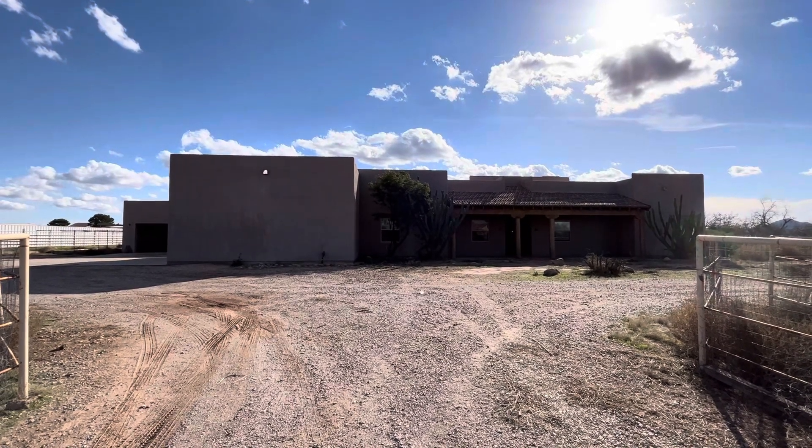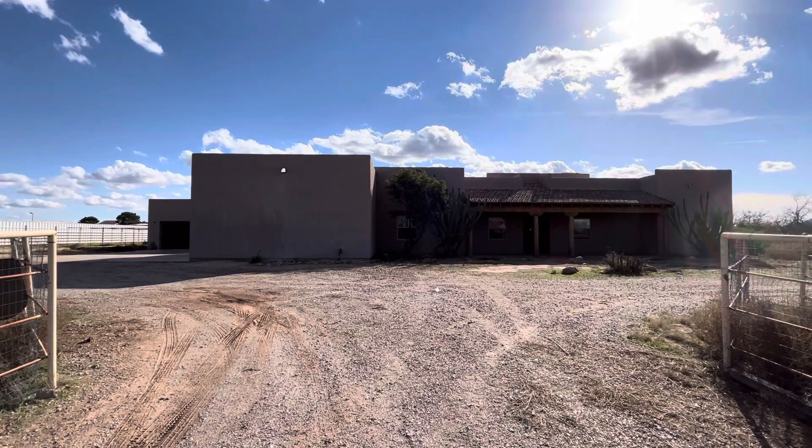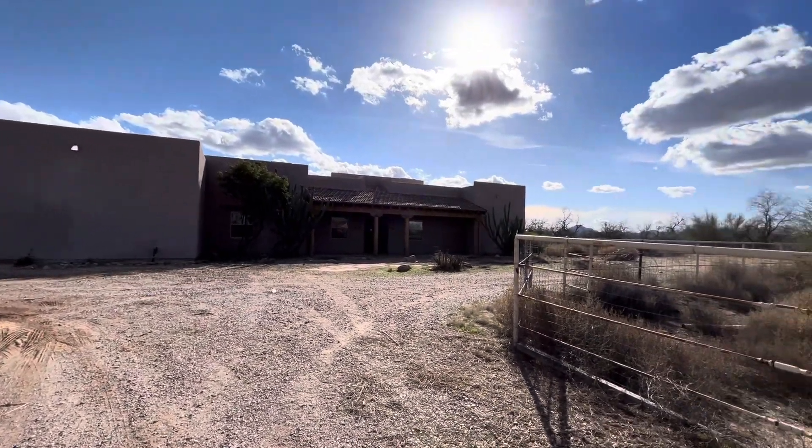Hey everybody, Dustin Briley here with Briley Brothers. Today we're in Santan Valley, Arizona and we're going to check out this four bedroom, three bathroom home.